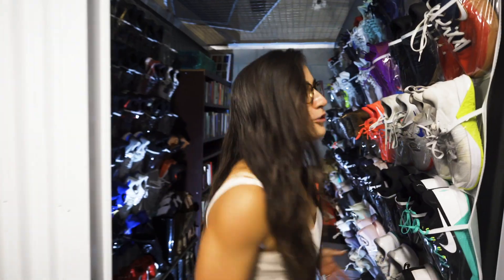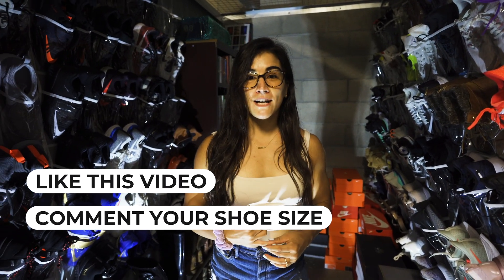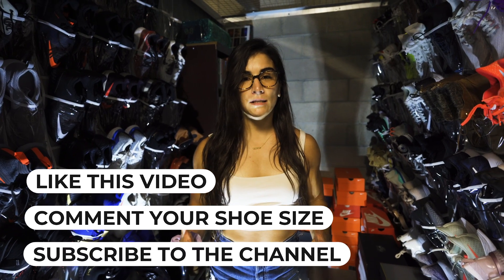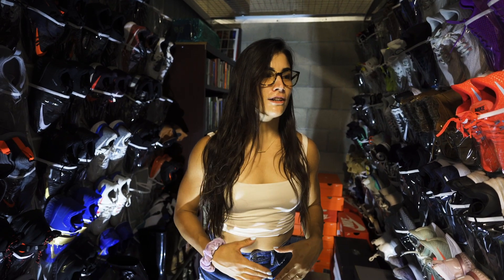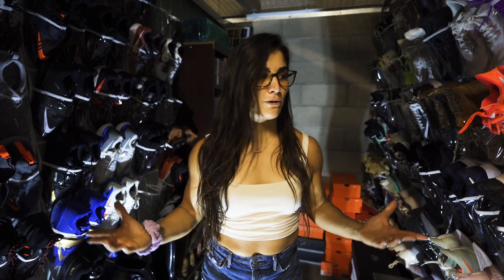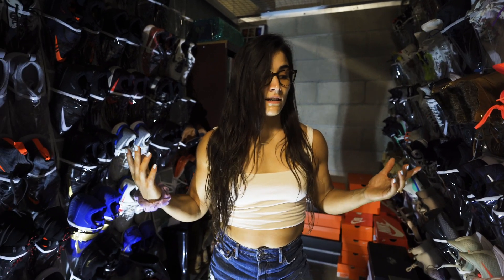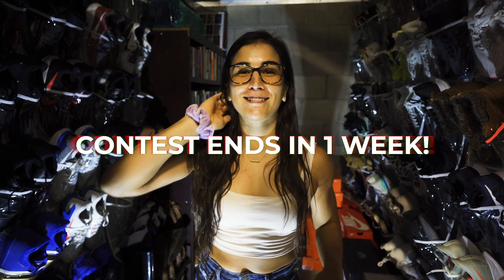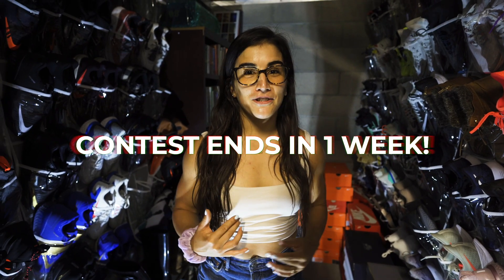That is a lot of shoes! We're getting into the Nike shoe collection. I'm going to let you guys know how you can win this giveaway. All you need to do is like this video, comment down below your shoe size, and subscribe to my YouTube channel. Easy as that — let your friends know, because the more you share, the better your chances are at winning. Contest ends in one week, so you have seven days from today to enter.